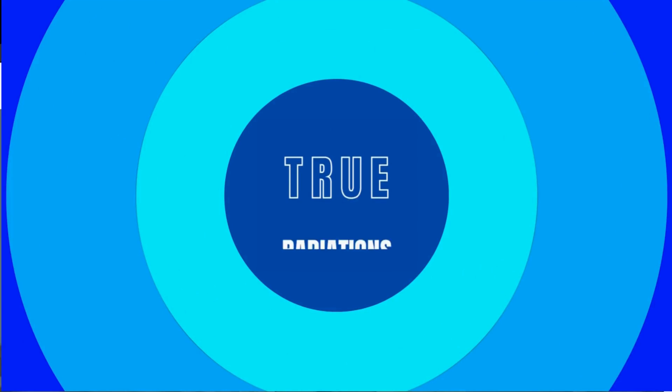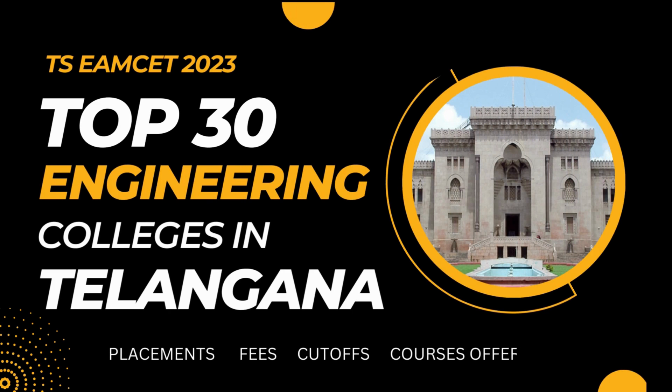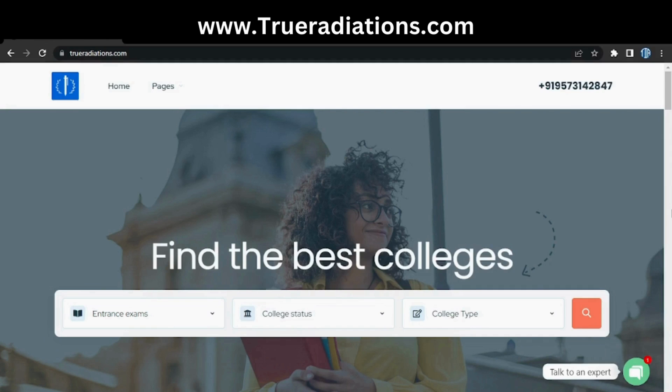Hello guys, welcome back to our channel True Radiations, where content meets reality. In this video we're going to see what are the top 30 TSMSET engineering colleges in Telangana. Let's begin.